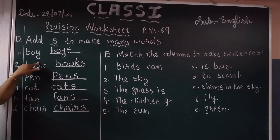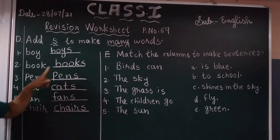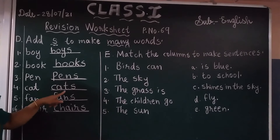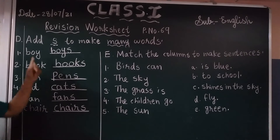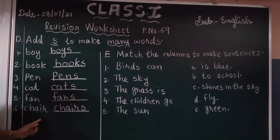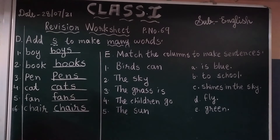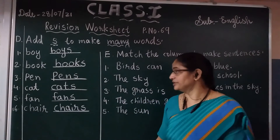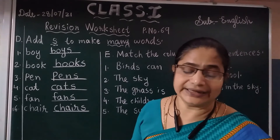By adding S at the end: chairs. Boy — boys. Book — books. Pen — pens. Cat — cats. Chair — chairs. Okay, these are singular words and these are plural words. I hope that all of you understood the singular and plural words by adding S.